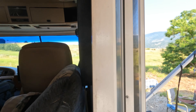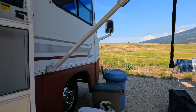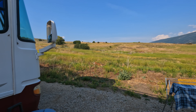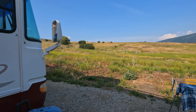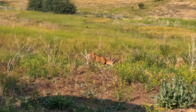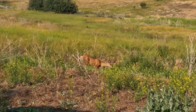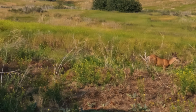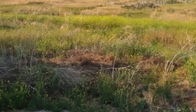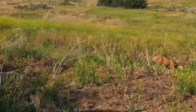A deer — it's a male deer, a young buck, just grazing in the ditch there. And over that way is the doe. Pretty cool. It's got some velvety antlers.